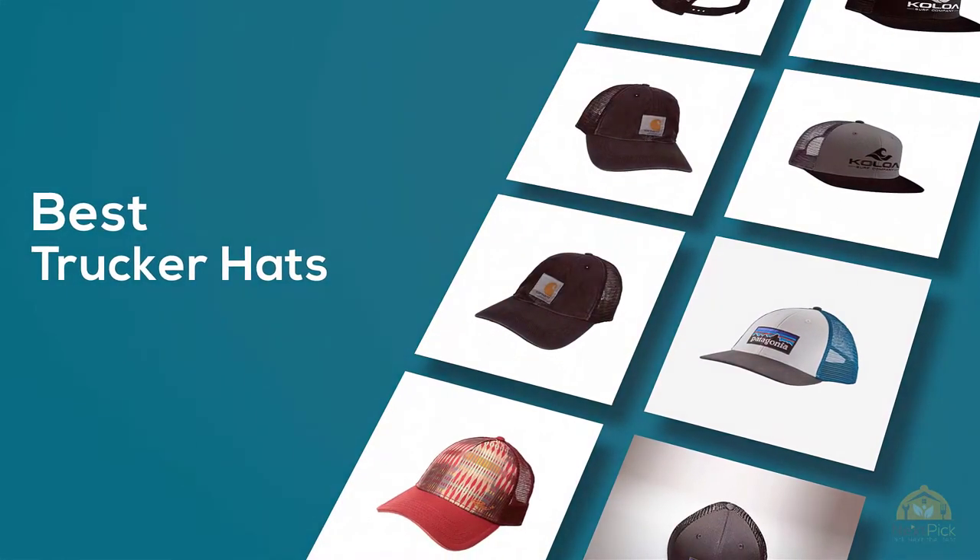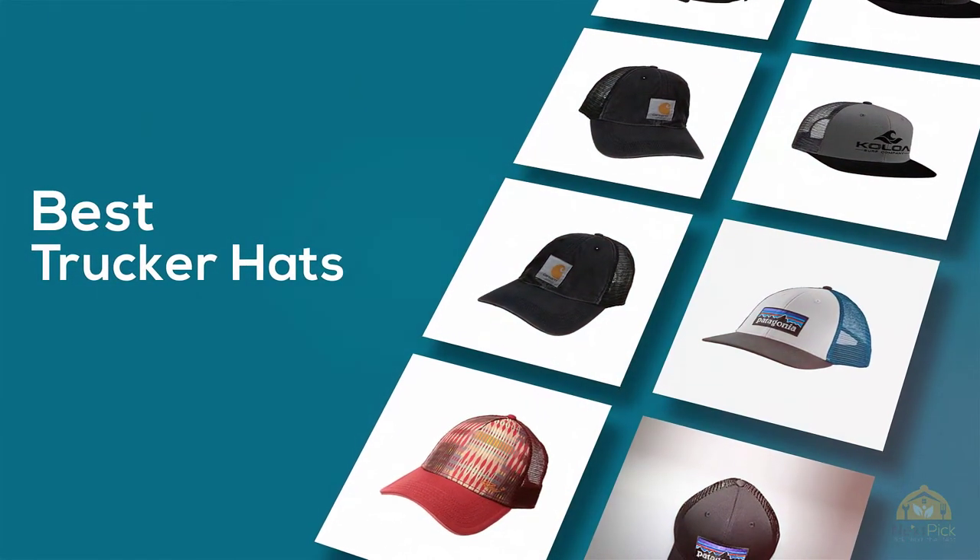If you are looking for the best trucker hats, here is a collection you have got to see. Let's get started.